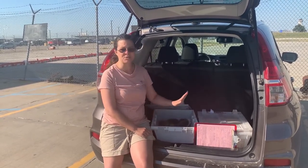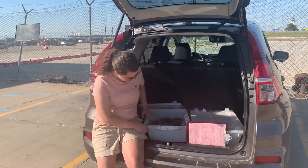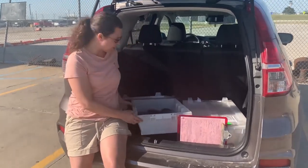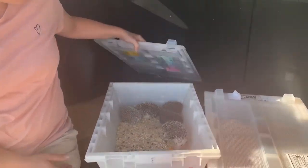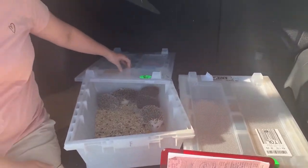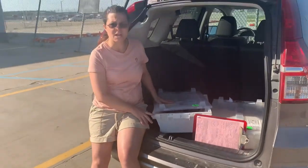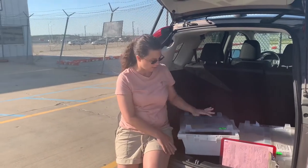You also have to have a special shipping crate, which we have here. They're ventilated on both ends, the sides, and the top. Some require ventilation on the sides, but these specific crates have ventilation on top, which allows for airflow all the way around.